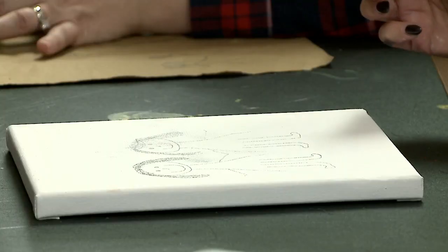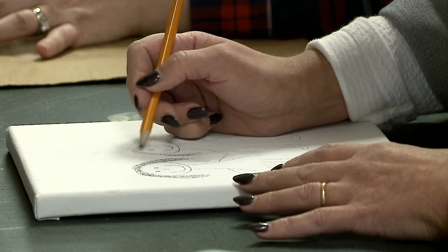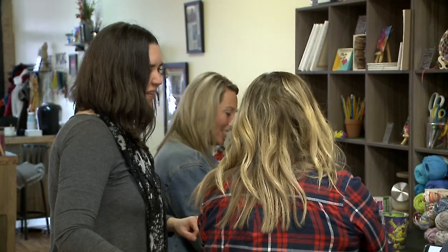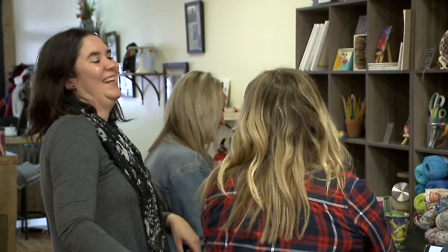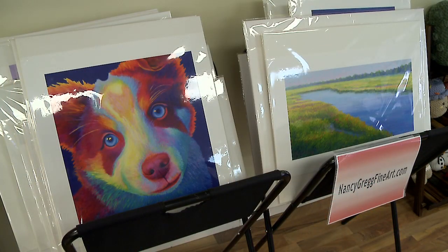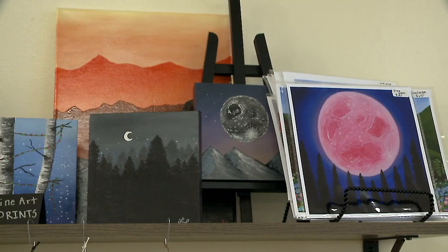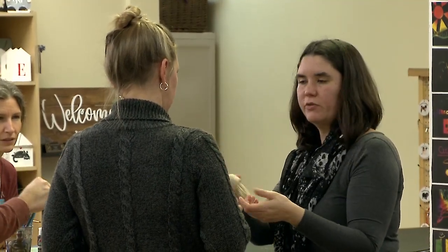I am an artist myself and I've been doing this kind of thing freelance, teaching classes and doing birthday parties. I really wanted to create a space where artists can display their items and get themselves out there, as well as creating a space where people can be creative with no judgment.